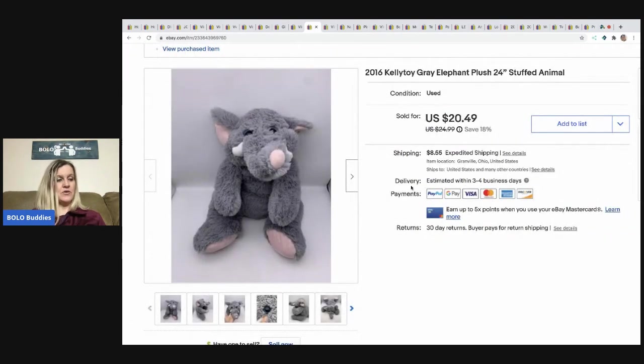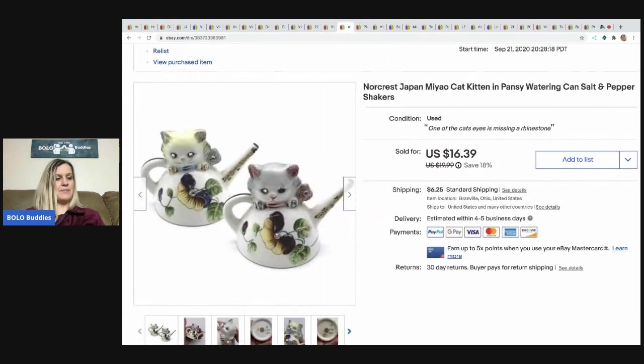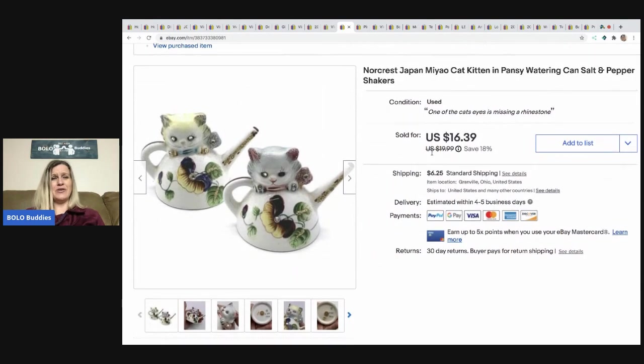This Kelly Toy elephant I picked up at a garage sale for 50 cents. It sold for $15 best offer, buyer paid shipping. The next item I picked up at a garage sale — there was a whole bunch of these little books that are ornaments, and these sell really well. They're a great bread and butter item. I've probably sold between eight and ten of them. I had maybe 10–25 cents in them and it sold for $13.11, buyer paid shipping. The next item I picked up for a quarter from a quarter box at a garage sale. I sold them for $14 best offer, buyer paid shipping, and they sold pretty quickly.